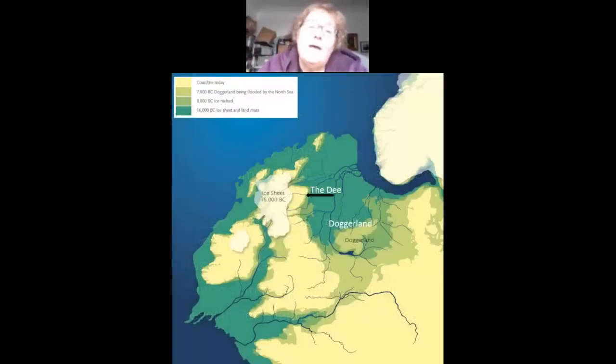This is a plan showing you where the Dee is, so if you don't live in the area, you can see the River Dee coming in here in north-east Scotland. You can see where the ice sheet was, and I've just put Doggerland on here. Some of you will have heard of Doggerland, which has been quite well publicised — it's an area which used to be land and is now under the North Sea.